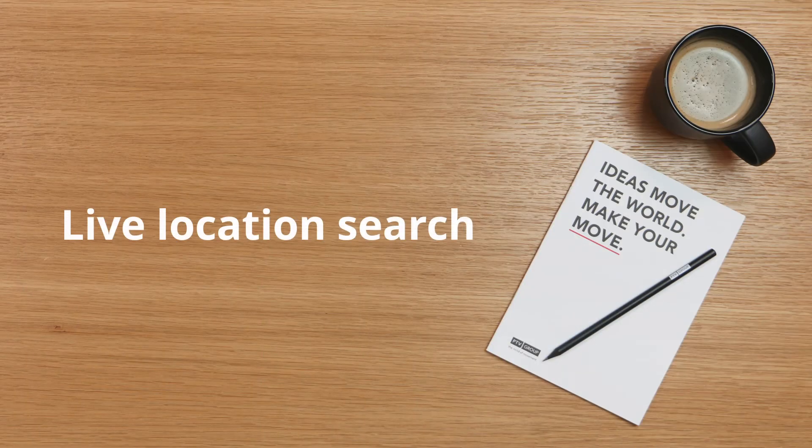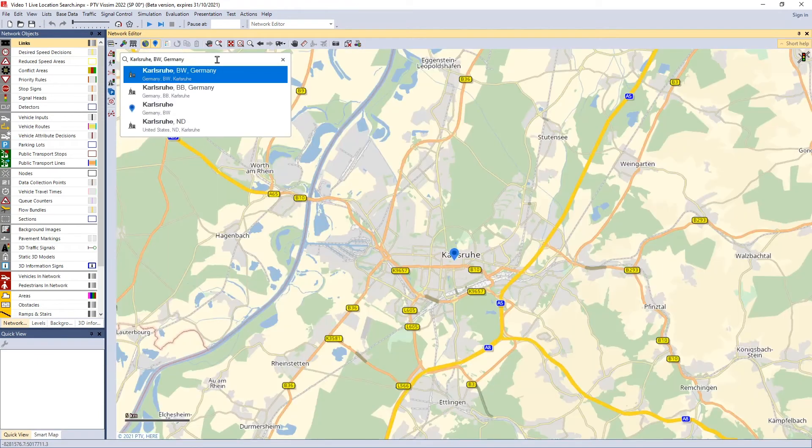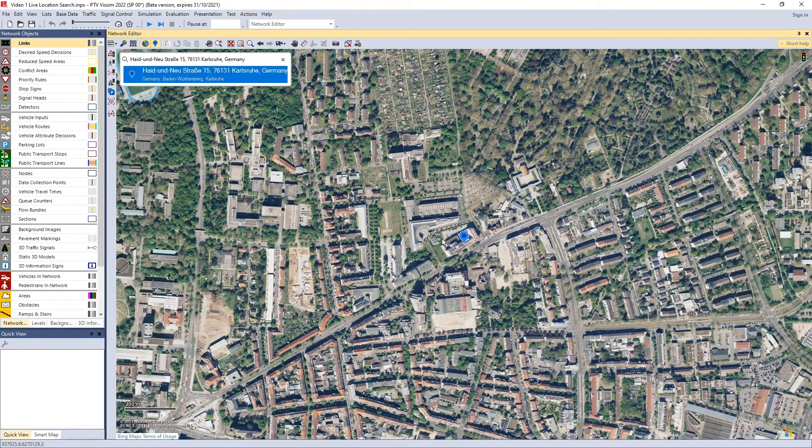We also added a live location search so you can easily navigate to the modeling location. This is how it's done — just enter the location and PTB Visim will lead you directly to the location. I hope these improvements to Visim live background maps will make your work quicker and easier.